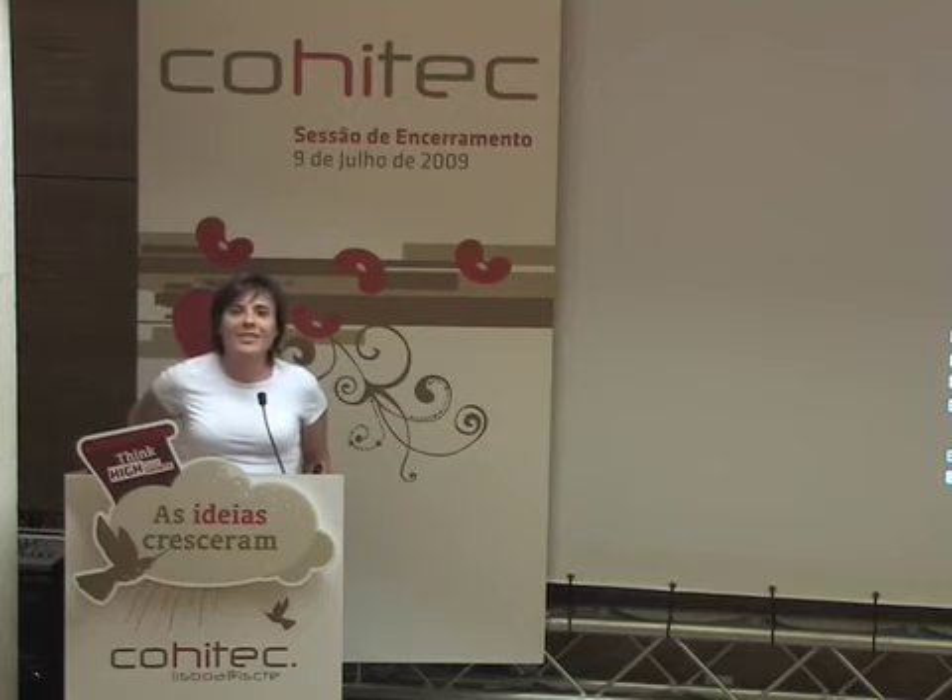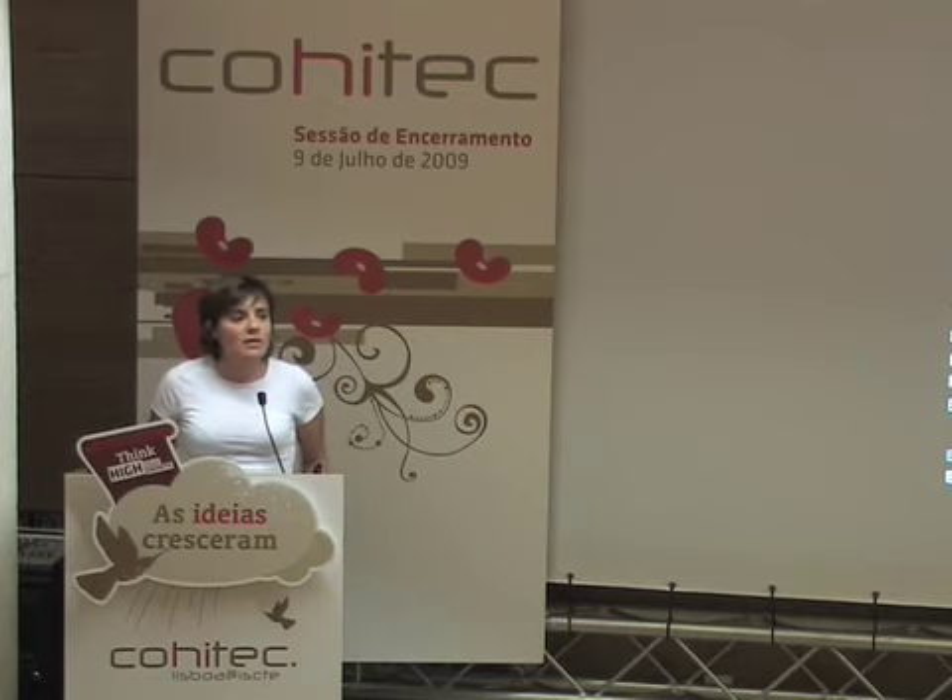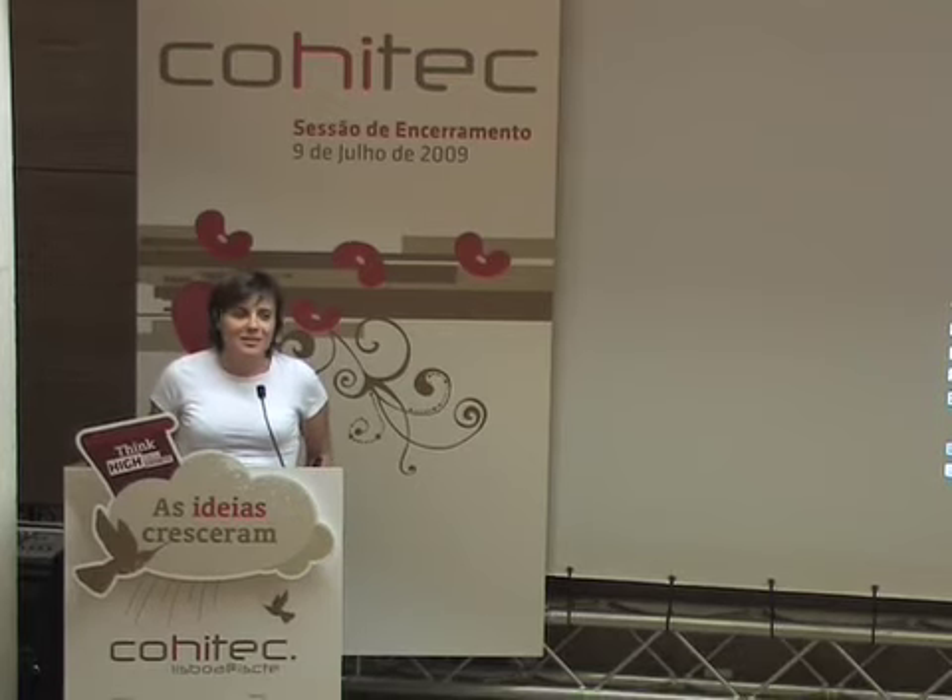Thank you for your attention. We will be outside near the poster during coffee breaks to give all the information about this project and to answer some questions. Thank you.